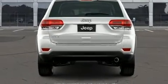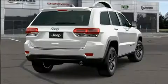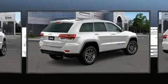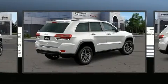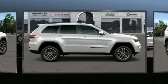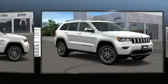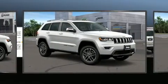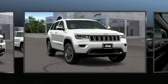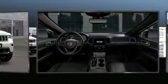Jeep ensures the safety and security of its passengers with equipment such as dual front impact airbags with occupant sensing, airbag head curtain airbags, traction control, brake assist, anti-whiplash front head restraints, a panic alarm, an emergency communication system, and four-wheel disc brakes with ABS. Electronic stability control ensures solid grip atop the road surface no matter how challenging the driving conditions.